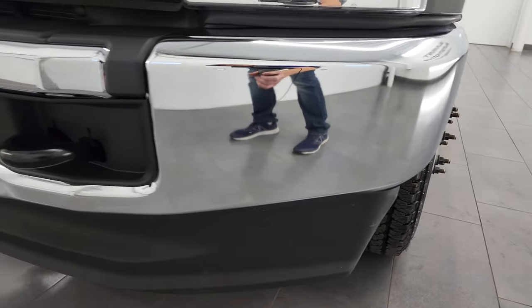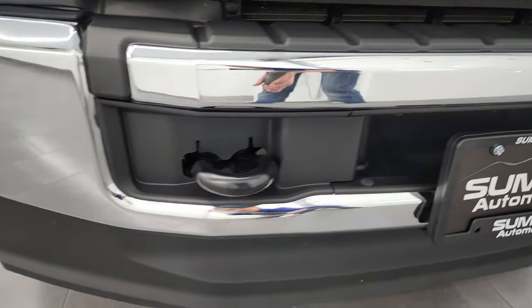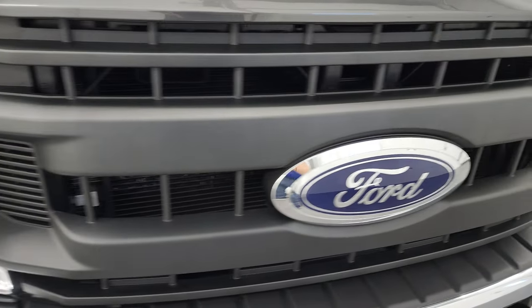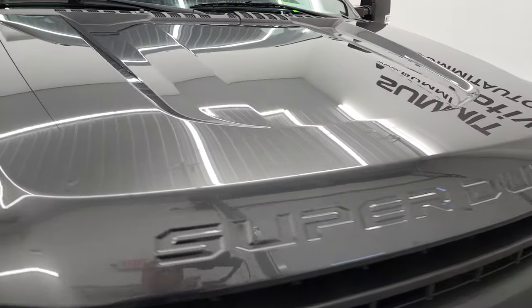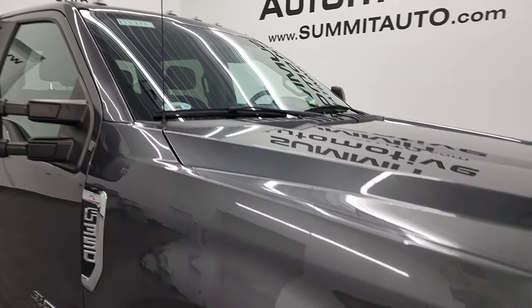Front bumper and lower valence are in fantastic condition — no dents or dings. The grille is in really nice shape as well, and the hood is in really nice condition too. Didn't see any dents or dings in there. It does have the cab lights up top.